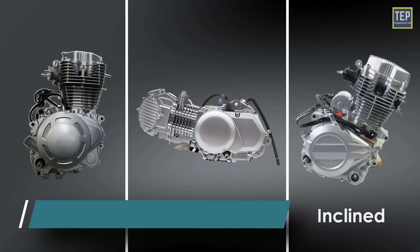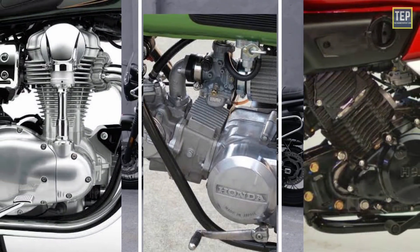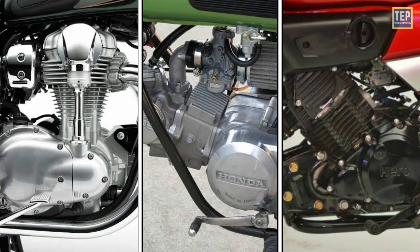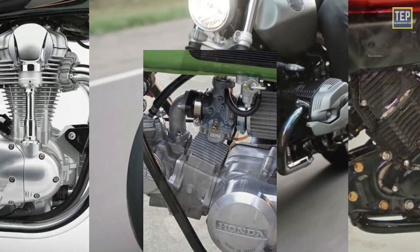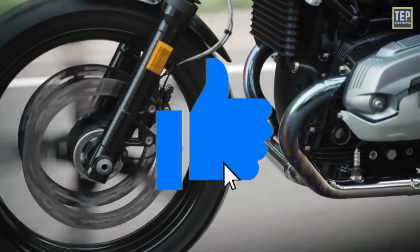People generally have a misconception about this topic. So in this video we will compare all types of engine orientations depending upon different parameters. First let's understand each engine type individually, and then we will compare them with one another.